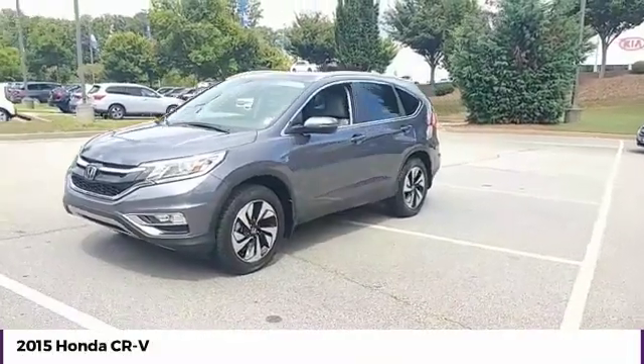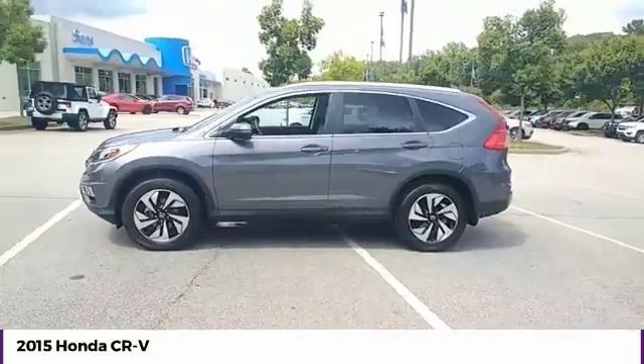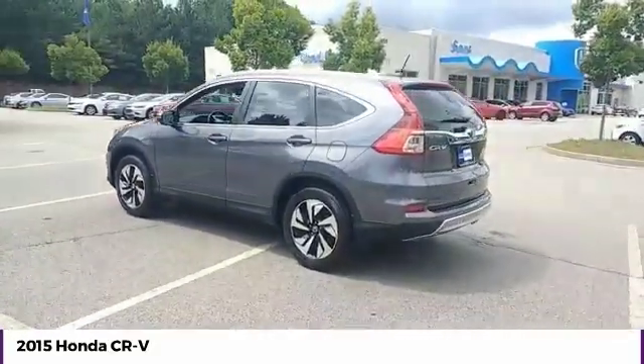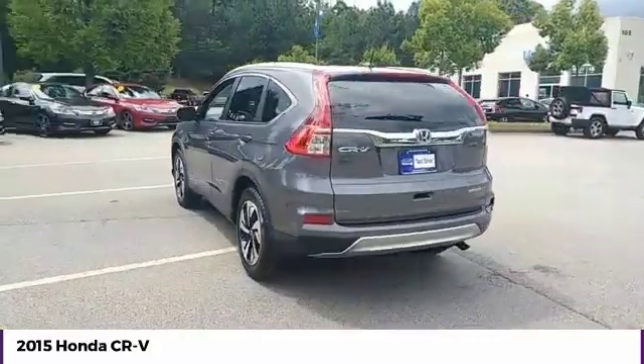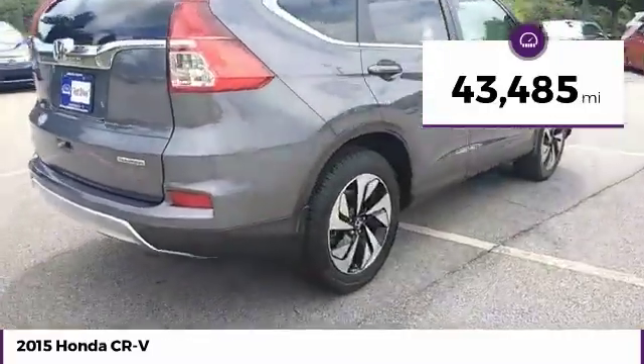Make a great choice today with the 2015 CR-V — a top recommended vehicle because of its car-like driving manners, good value, cool technology, and comfy interior. This vehicle has less than 45,000 miles.